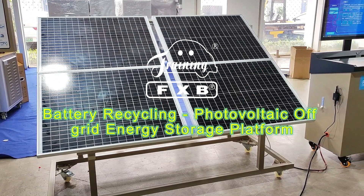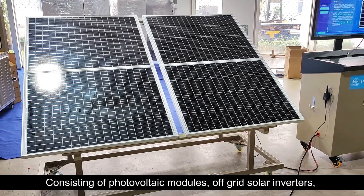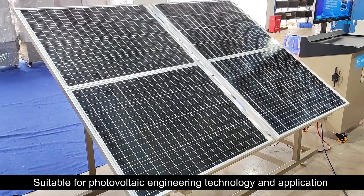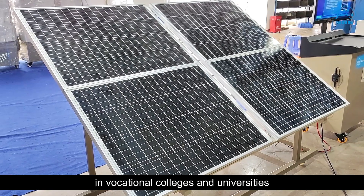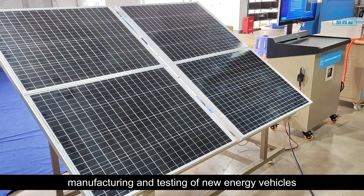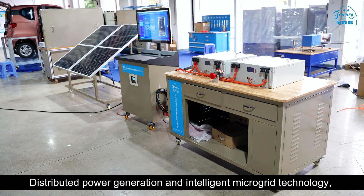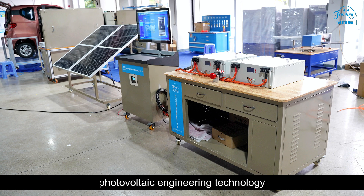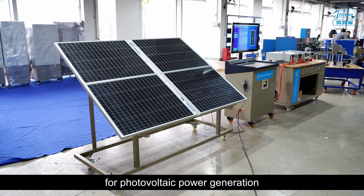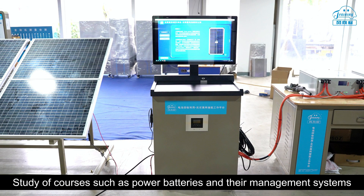A battery recycling photovoltaic off-grid energy storage platform consisting of photovoltaic modules, off-grid solar inverters, battery packs, and public power grids. It is suitable for photovoltaic engineering technology and application in vocational colleges and universities, covering operation and maintenance of new energy equipment manufacturing, testing of new energy vehicles, distributed power generation, intelligent microgrid technology, and photovoltaic engineering technology specializing in new energy vehicle testing and maintenance.